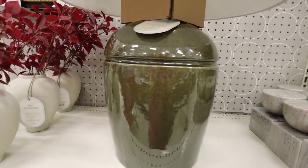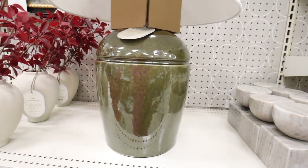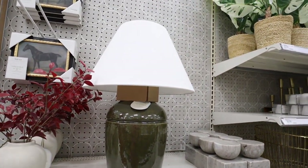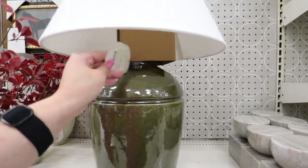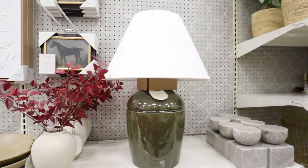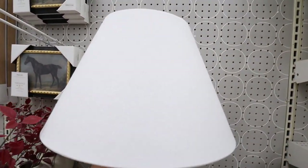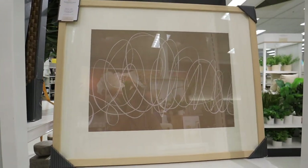Look at this new Studio McGee lamp — is this not absolutely beautiful? The base is such a beautiful olive green color, and you guys know I've been so in love with this color and putting it all over my home. It's a really good size and has such an expensive look. This is only $70, and I also really love the stark white lampshade that it has.